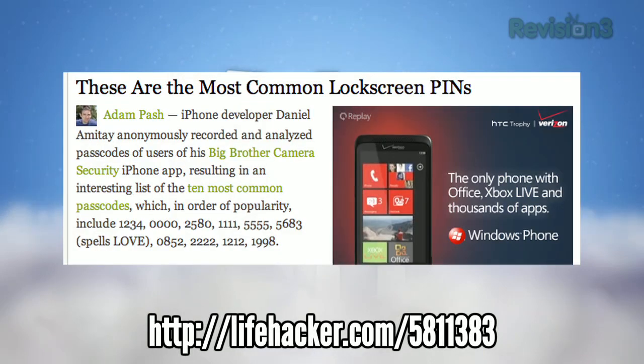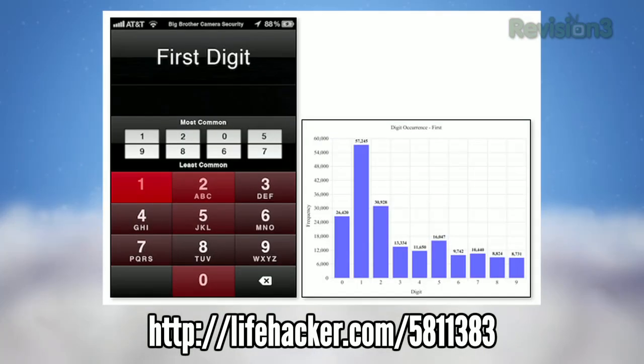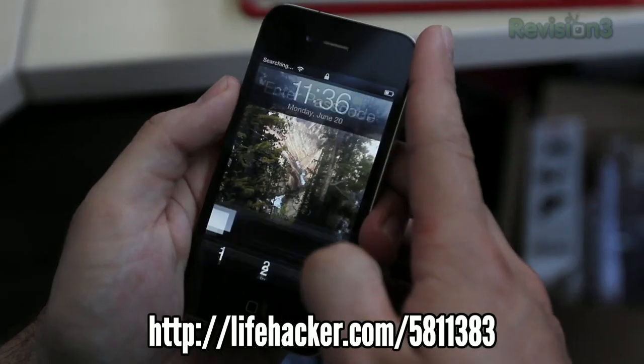And finally, we took a brief look at the most common four-digit lock screen PINs people use to secure their devices. The three most popular? 1234, 0000, and 2580.